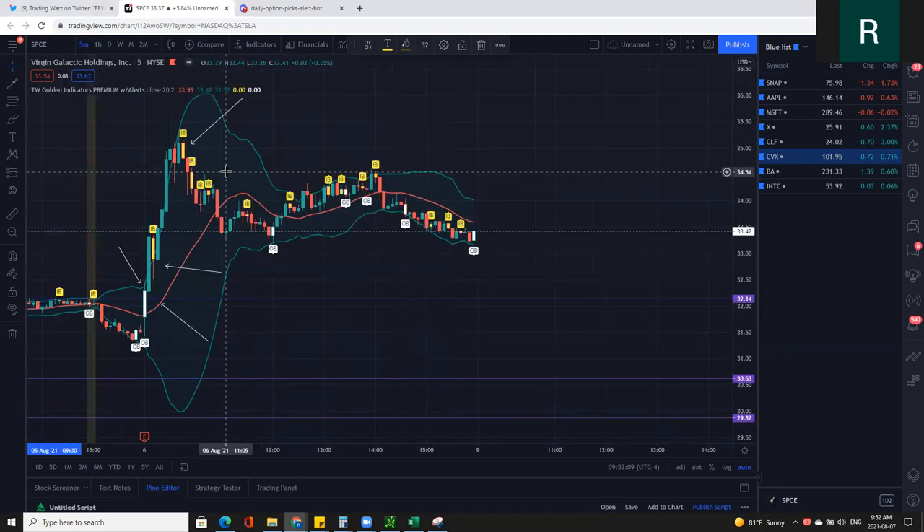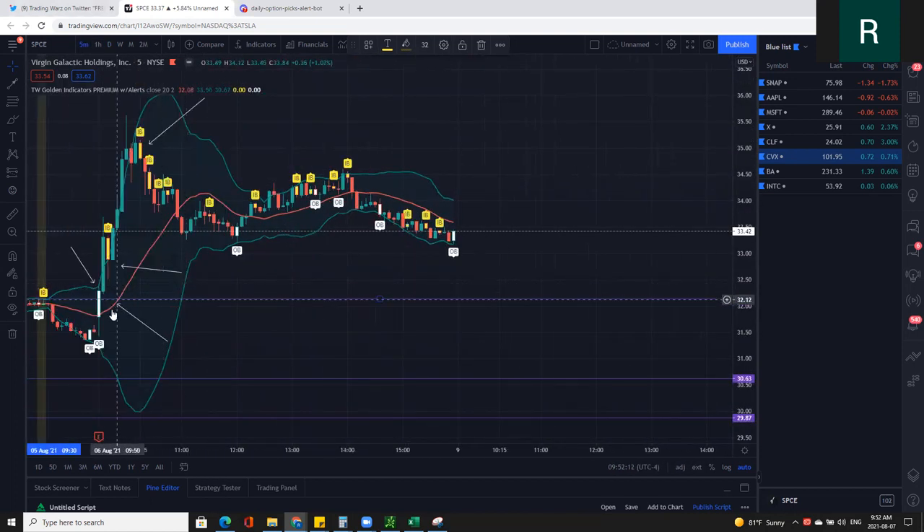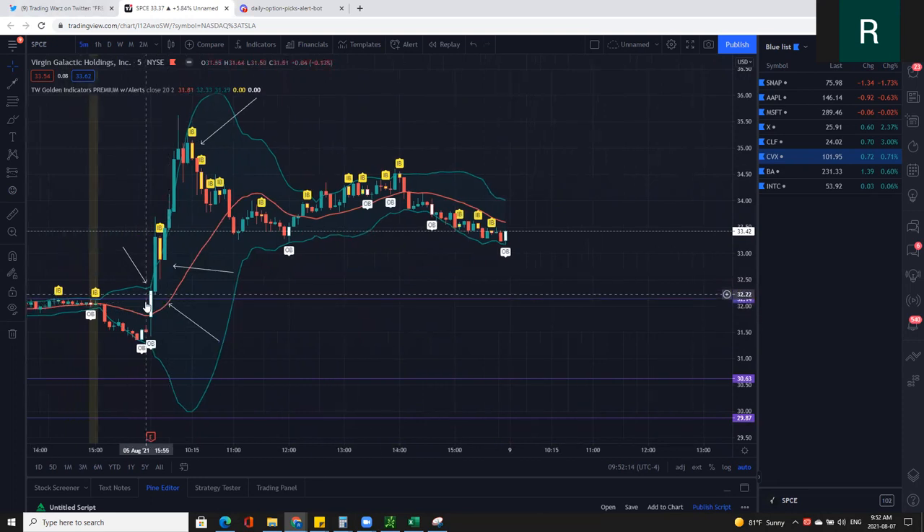Right off the bat, we had the trigger level right here, and the first five-minute bar broke right through that trigger level. So that's the first option to get into calls. And if you didn't take that, we had the opening range breakout of the first five-minute bar. I have the full free trading strategy on YouTube — check out my channel at Trading Wars. And then if you missed that, you have another inside bar setup right there. Take that one on the breakout.